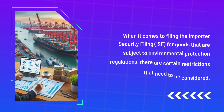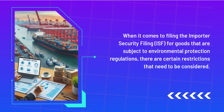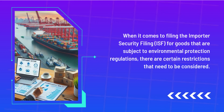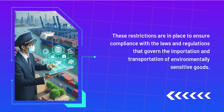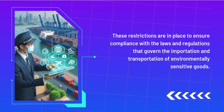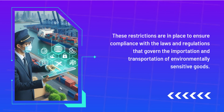When it comes to filing the Importer Security Filing for goods that are subject to environmental protection regulations, there are certain restrictions that need to be considered. These restrictions are in place to ensure compliance with the laws and regulations that govern the importation and transportation of environmentally sensitive goods.